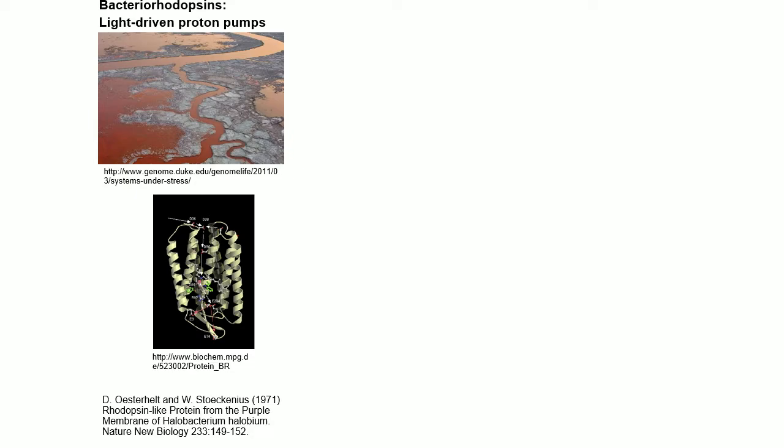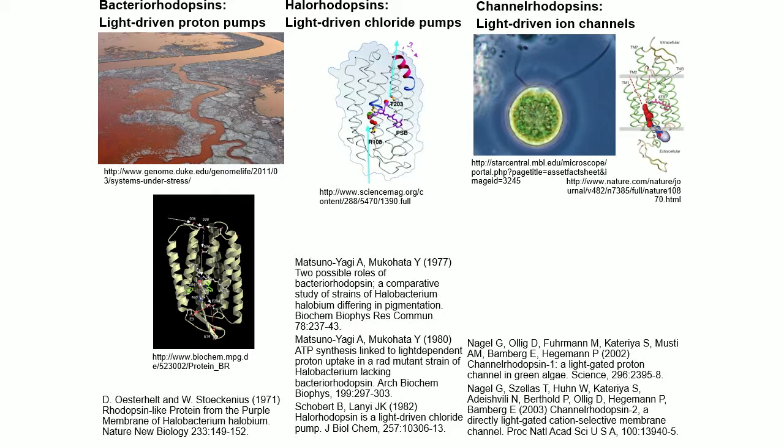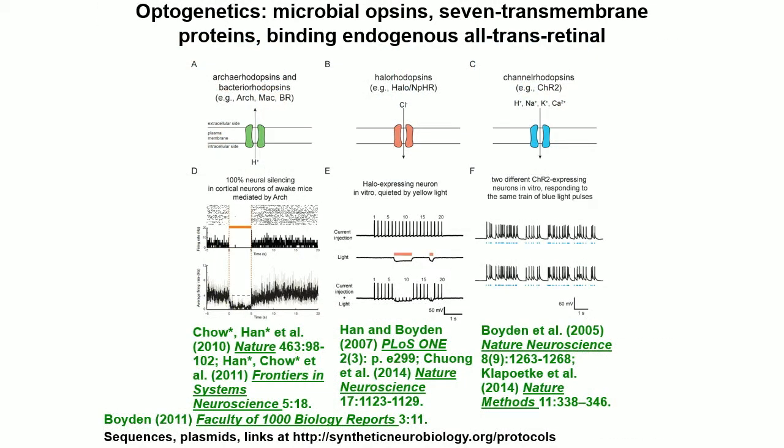Nearly half a century ago, people were characterizing light-driven proton pumps from microbes — these sit in the cell membrane and pump protons from one side to the other. Around a decade later, people started to characterize halorhodopsins, light-driven chloride pumps from the same microbes. Around the turn of the millennium, other groups found light-driven ion channels, channelrhodopsins, found in single-celled algae. Members of all these classes can be genetically expressed in neurons to turn them on or off — activating neurons to figure out what behaviors they trigger, or silencing them to determine what they're necessary for.